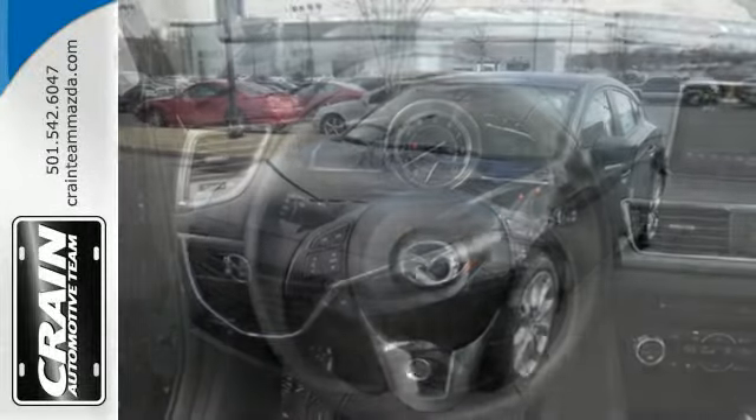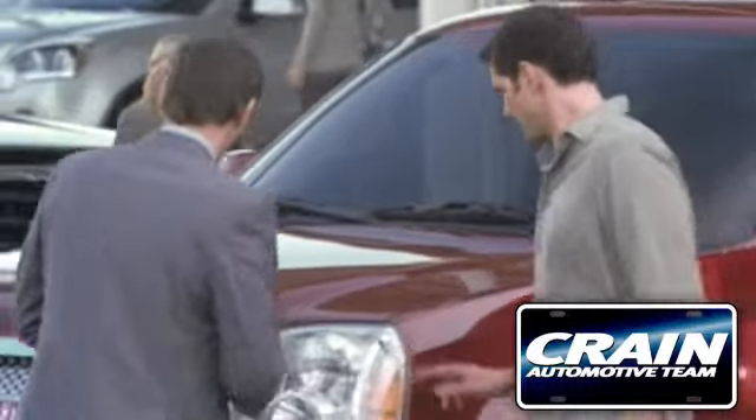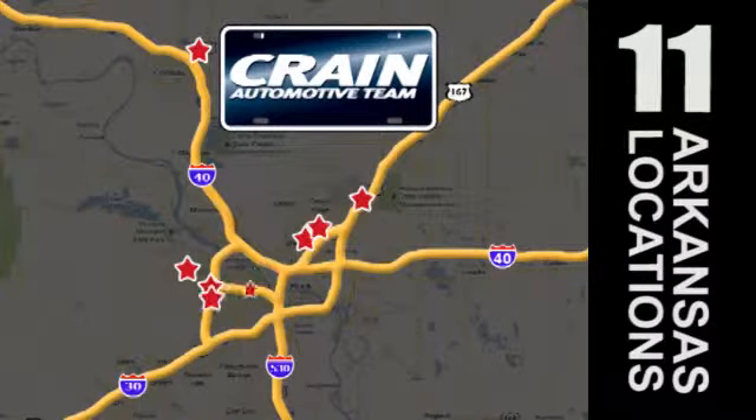Don't miss your chance to own this unforgettable Mazda 3. Visit us anytime at Craneteam.com — Craneteam's got em!